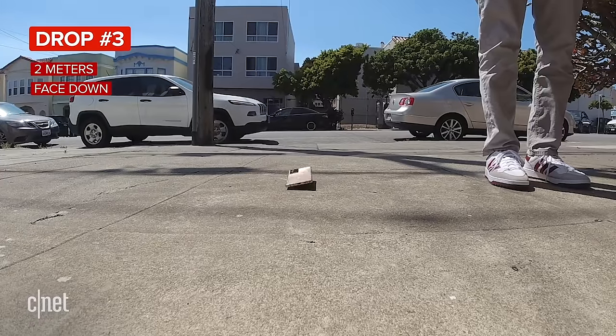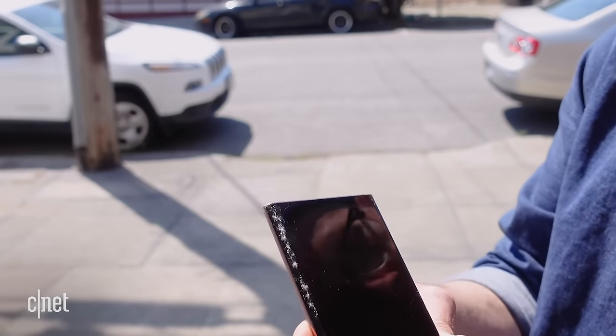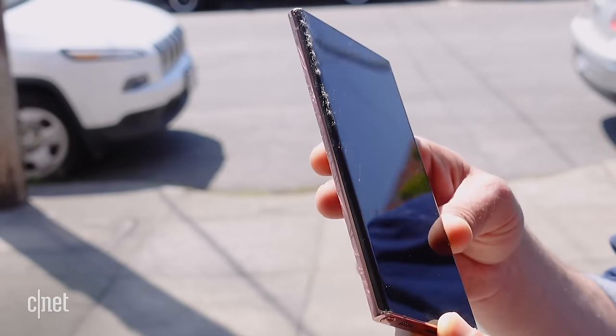One reason you might also want to put a case on is because of durability. Both phones have Gorilla Glass — the Note 10 Plus uses Gorilla Glass 6, while the Note 20 Ultra uses the newer Gorilla Glass Victus, which is rated for drops from up to two meters or 6.6 feet. Long story short, glass breaks, so you'll definitely need to put a case on both of these phones.